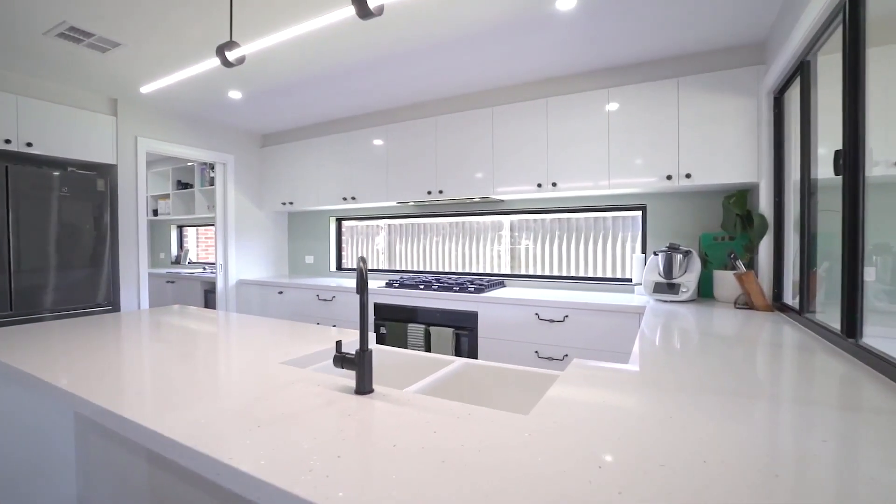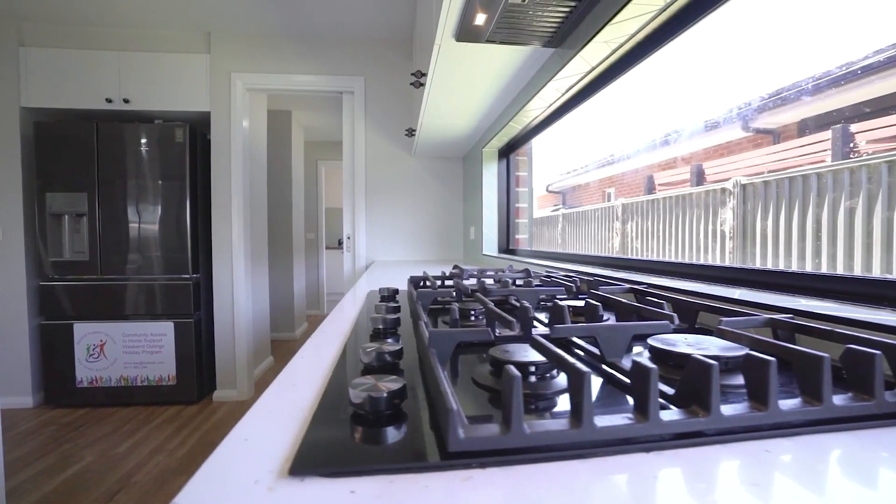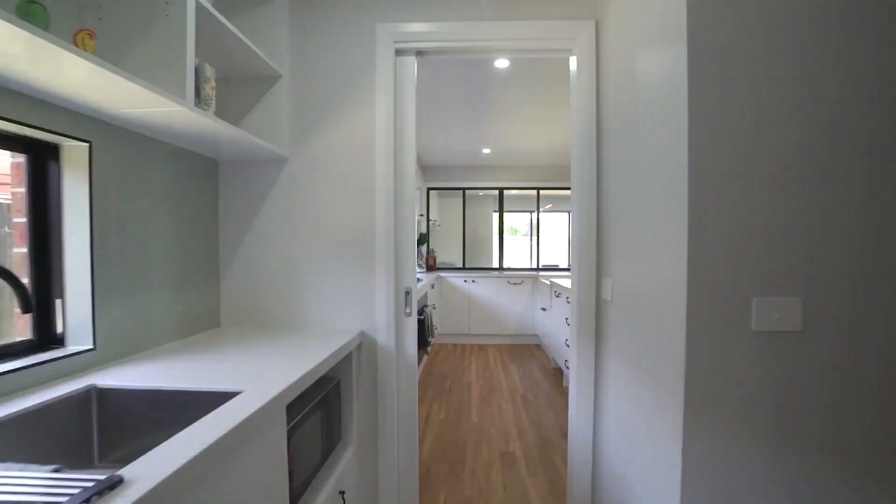The home showcases a light-filled kitchen area which has been tastefully designed without compromise, boasting stone bench tops and an abundance of cabinetry for storage.